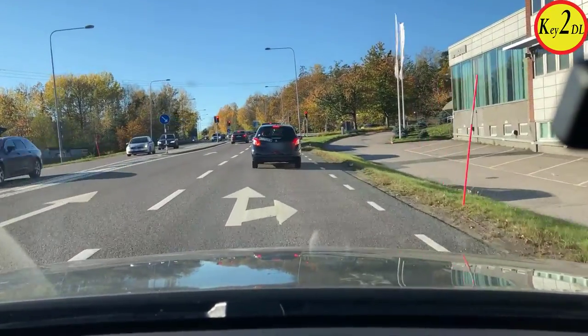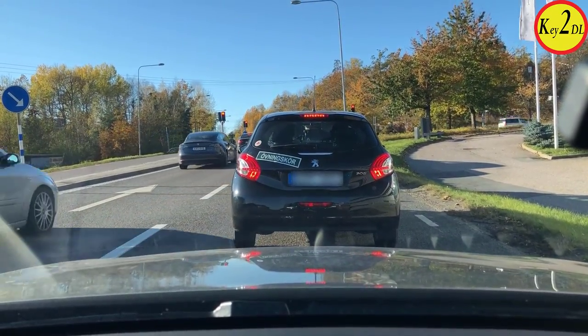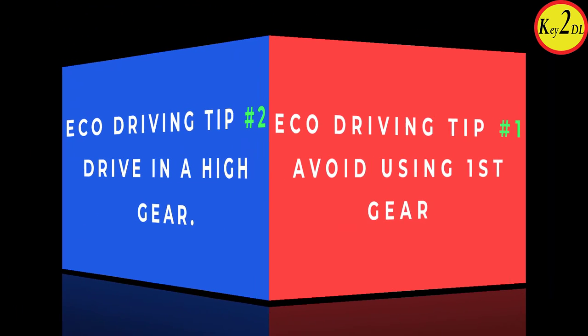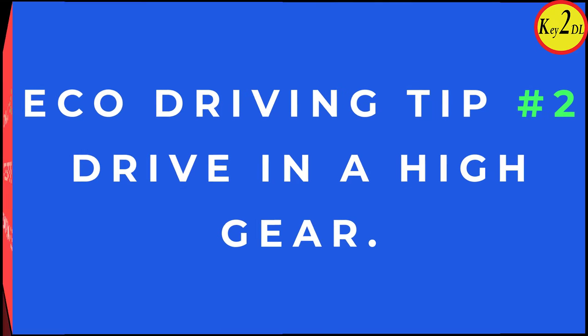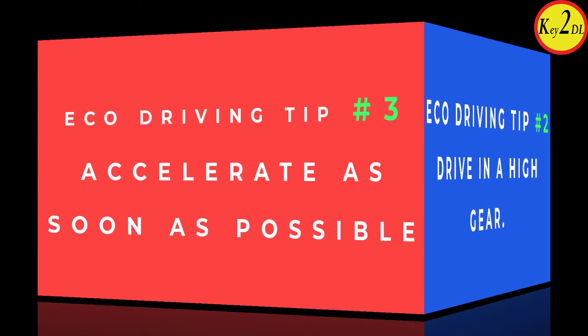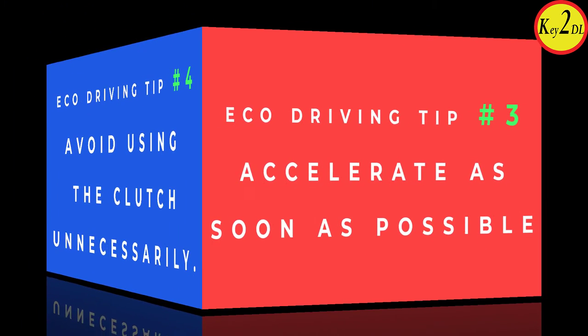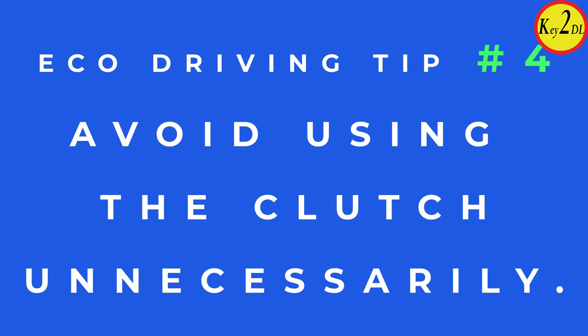Let's recap all the eco driving tips. Tip one: avoid using first gear in manual transmission. Tip two: drive in a high gear if possible. Tip three: accelerate as soon as possible when there is a chance to do so. Tip four: don't use the clutch unnecessarily — never use it when it is not needed.